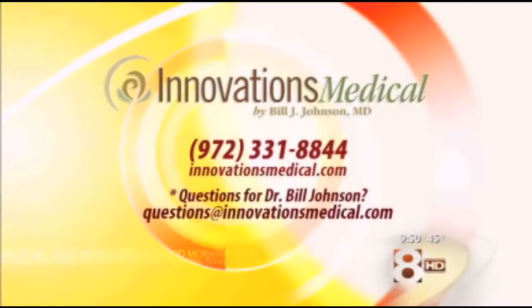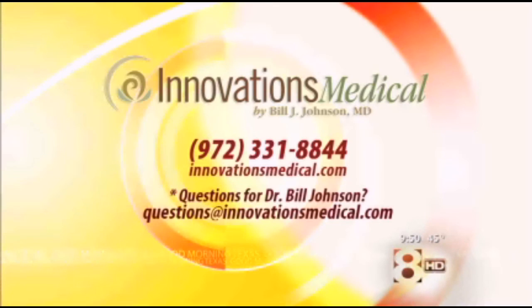Thank you so much for being here — happy holidays! If you want more information or want some of those stocking stuffers, log on to InnovationsMedical.com or give them a call at 972-331-8844 for a consultation. You can also drop Dr. Bill Johnson an email at question@innovationsmedical.com.